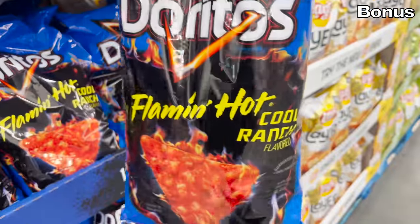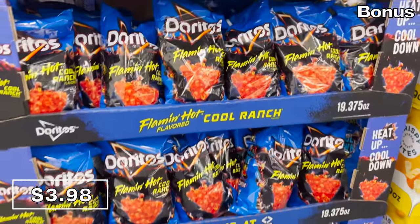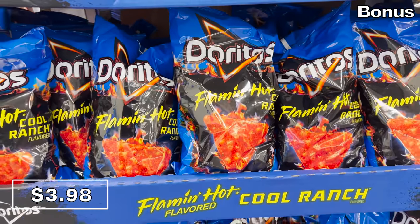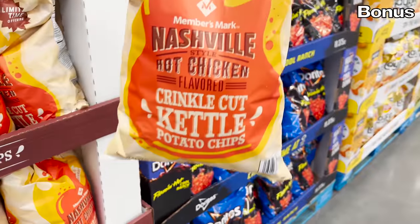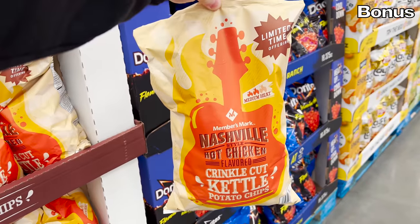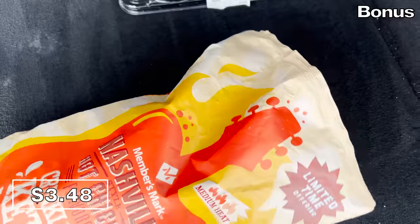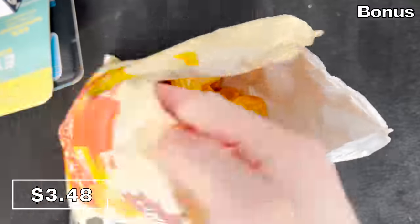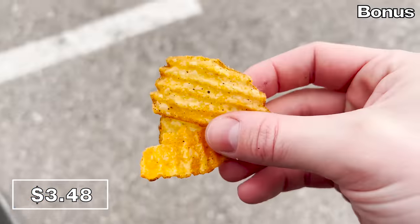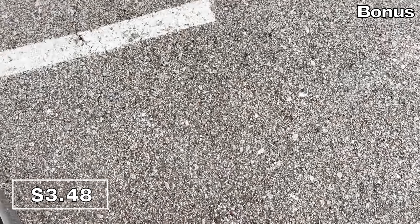I had to try these Flaming Hot Cool Ranch Limited Edition Doritos at $3.98. These combine two highly popular Doritos flavors — my personal beloved Cool Ranch with a Flaming Hot flavor — and they are a limited time run. Sticking with the spicy snacking theme, Members Mark Nashville-styled hot chicken potato chips are $3.48. These intrigued me so much I had to buy them. I am a fan of anything Nashville hot chicken, and consuming these from the back of my car, I decided these taste exactly like the Chick-fil-A knockoff chicken breasts sold at Sam's — in chip form, with a strong pickle flavor.